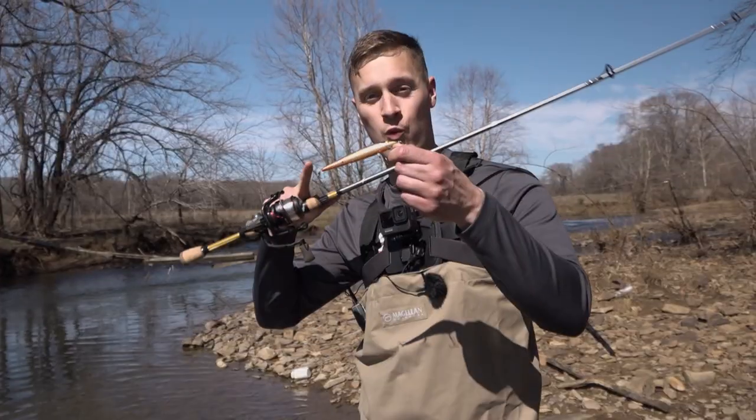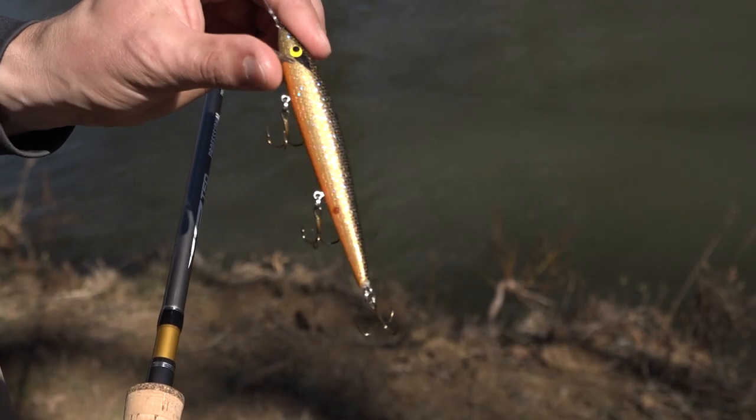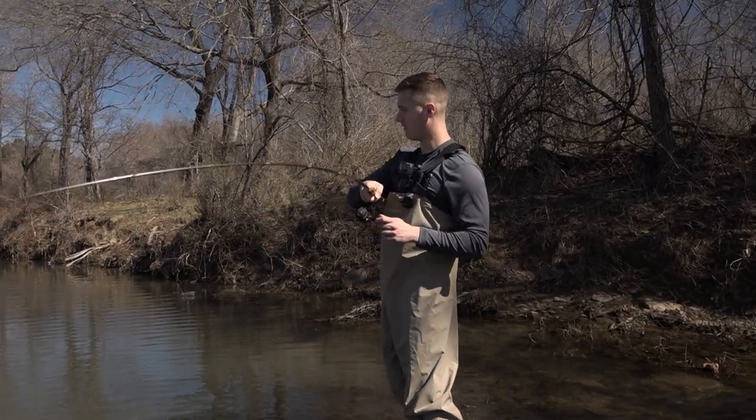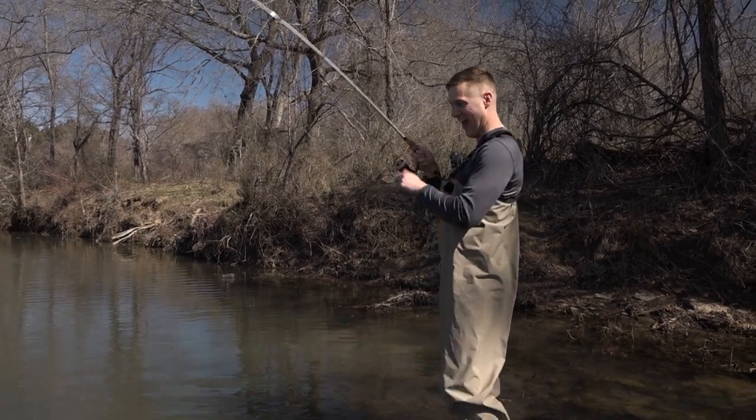What's up guys, today we're going to talk about the one lure you have to have for bass fishing in the early spring. This is the Smithwick Floating Rogue — let's put it to use. There's one — yeah, decent bass!